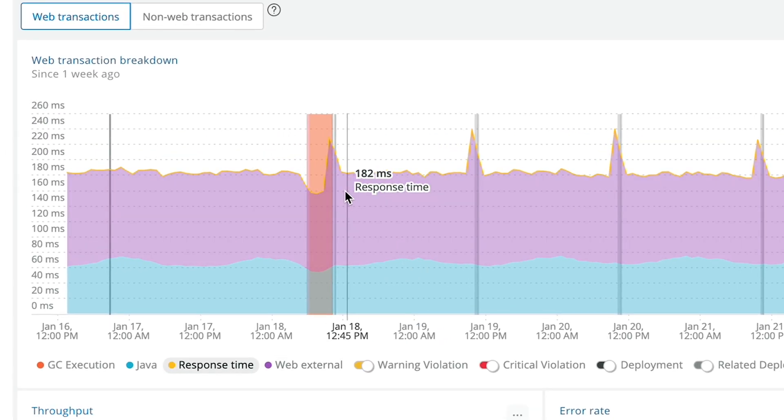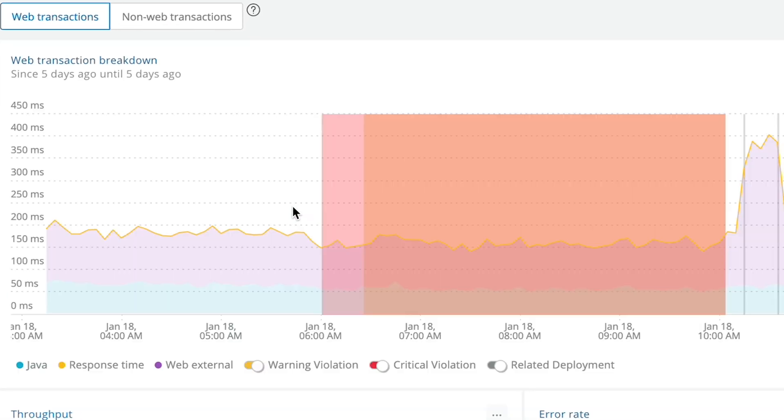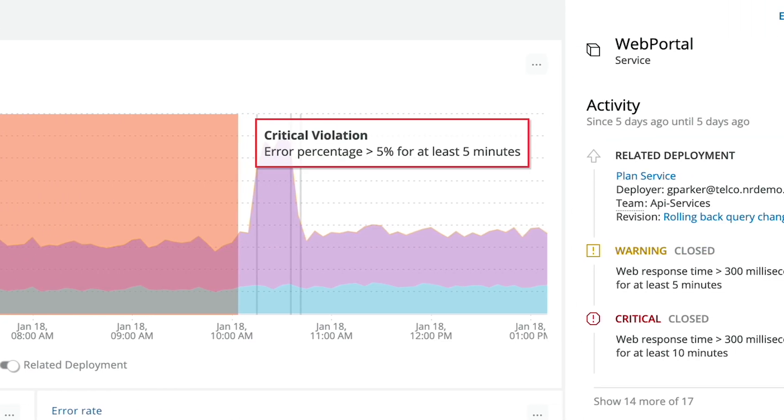We were already embedded with New Relic before we started the project, so the benefit was that our engineers and infrastructure team already knew how the product was working. We could see what the performance difference was at the very end of that project, so we knew we were giving a bigger benefit to the customer with their experience with the Tandem Bank mobile apps on iOS and Android.